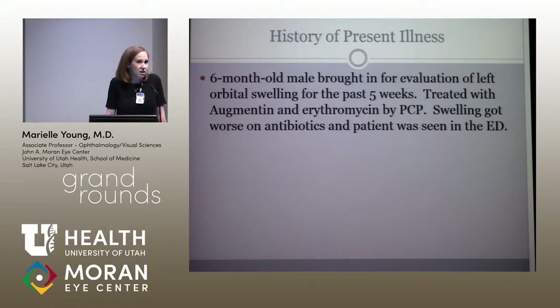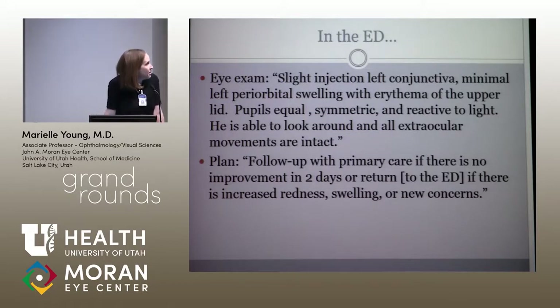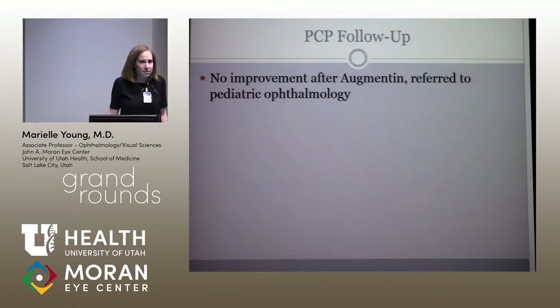He had been treated by his primary care doctor with a course of Augmentin. After about two days, mom felt like it got worse and went to the emergency department. They noted injection of his conjunctiva, swelling with erythema of the upper lid, pupils equal and reactive to light, and told them to follow up with primary care or return if things got worse. Nothing improved, so they saw ophthalmology.